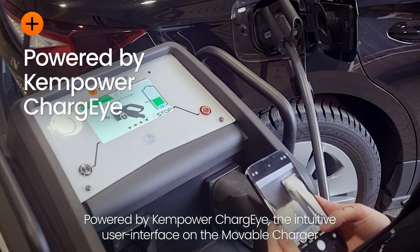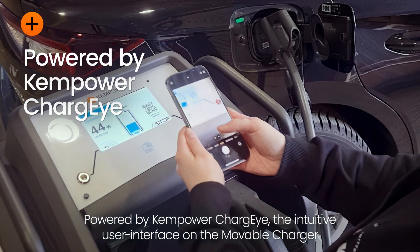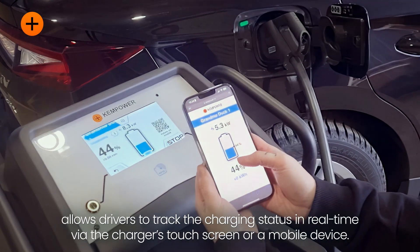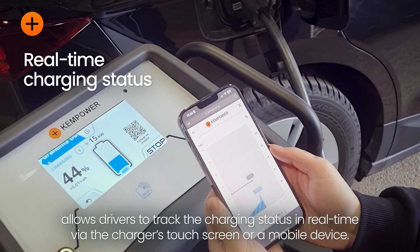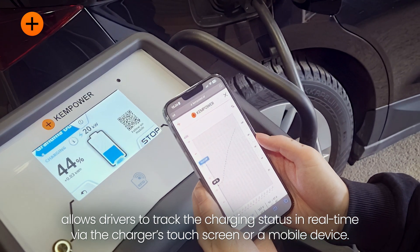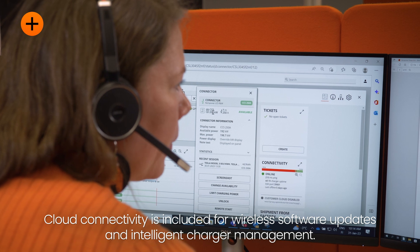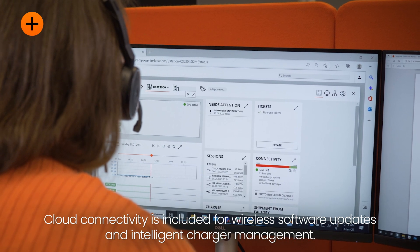Powered by ChemPower ChargeEye, the intuitive user interface allows drivers to track the charging status in real-time via the charger's touchscreen or a mobile device. Cloud connectivity is included for wireless software updates and intelligent charger management.